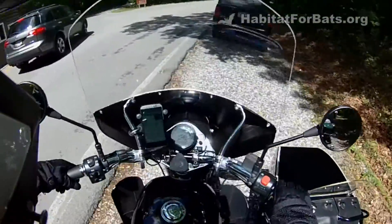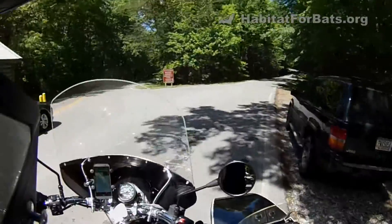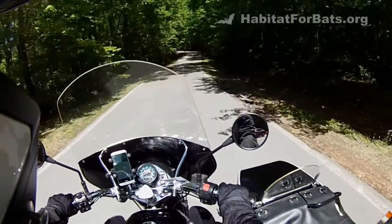Here we arrive at Cloudland Canyon and we get checked in and we're going to go find us a campsite and get set up for our camping adventure of the weekend.